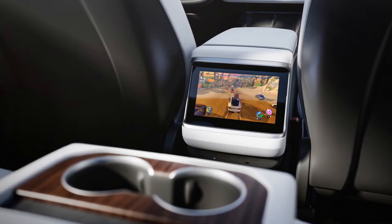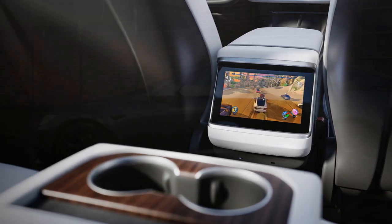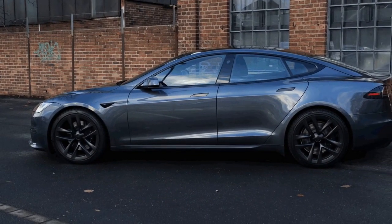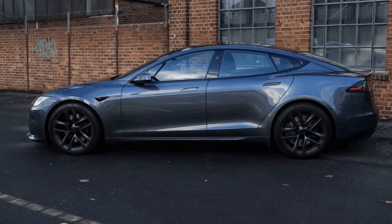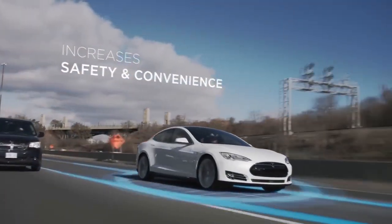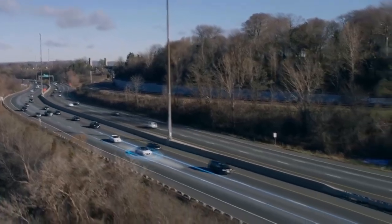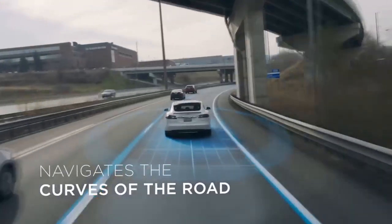The optional yoke steering wheel adds a futuristic touch to the interior while sparking debates among enthusiasts. Interior and Comfort: Step inside the Model S and you're greeted by a spacious and minimalist cabin. Premium materials, including vegan leather and sustainable wood trims, create an inviting ambience.